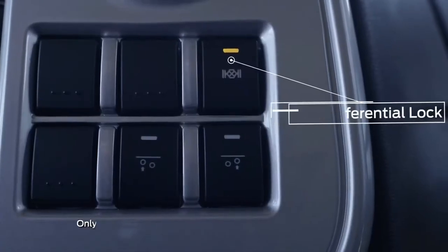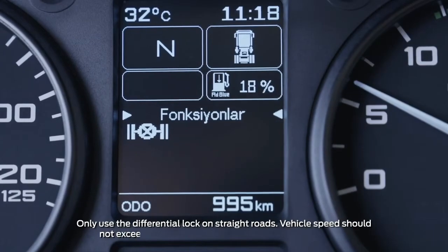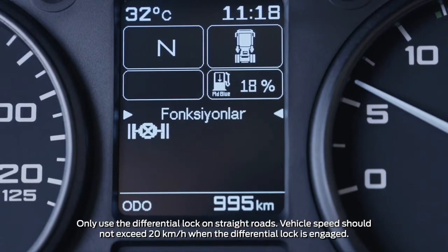Only use the differential lock on straight roads. It should be disengaged when driving downhill in tow-type vehicles.